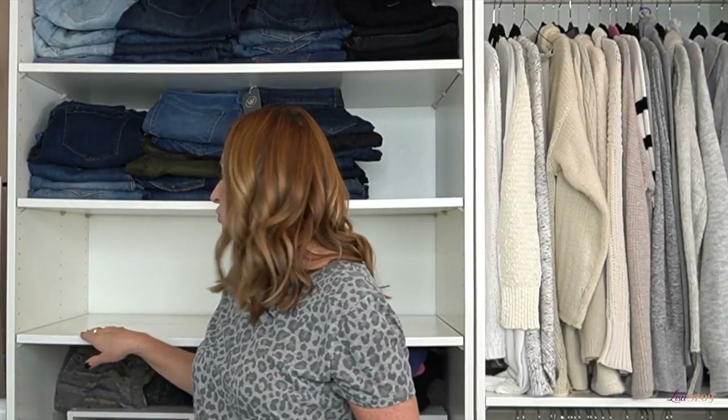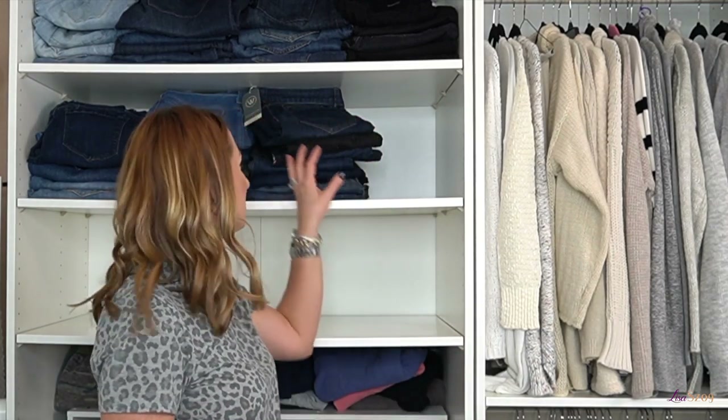I'm going to try on a pair of sequin leggings, so you may or may not see those on my Poshmark. I'm actually not going to put the leggings back yet because I'm going to rethink my organization, so I'm going to go into the jeans now and make some decisions.